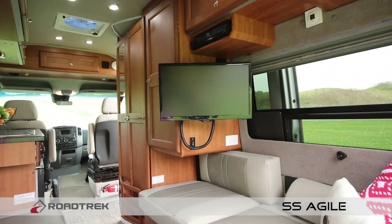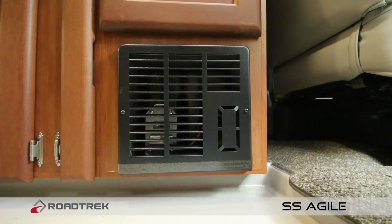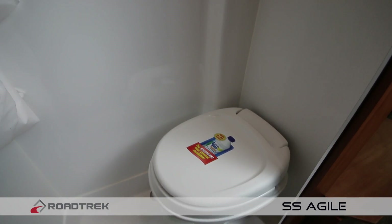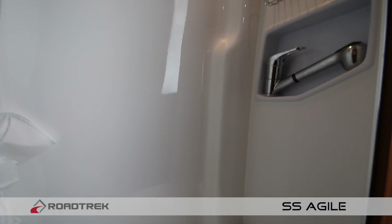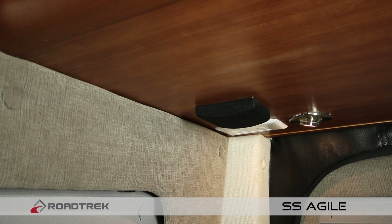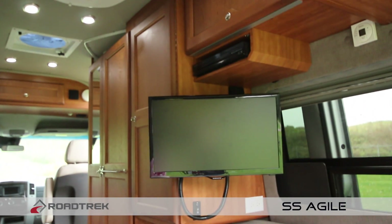The Agile can make a great second vehicle, as it offers seating for up to five. It comes equipped with a propane heating system, air conditioning, a full three-piece bathroom, and a simple-to-use home entertainment system complete with surround sound — all to make you feel like you're still living at home.